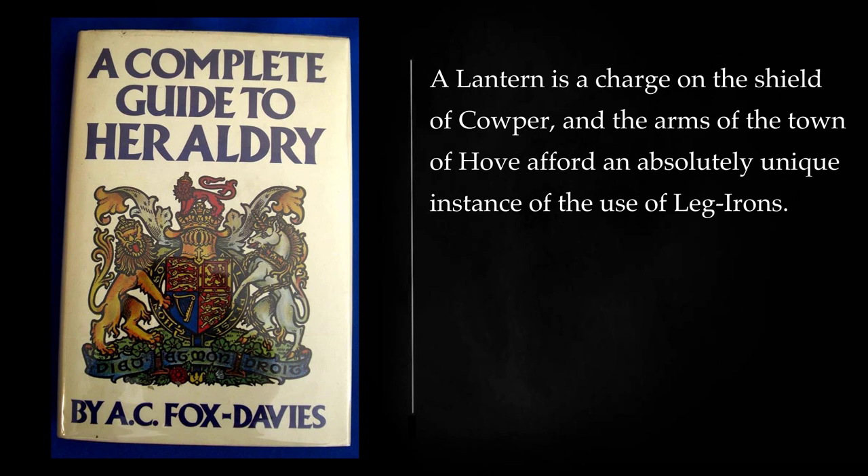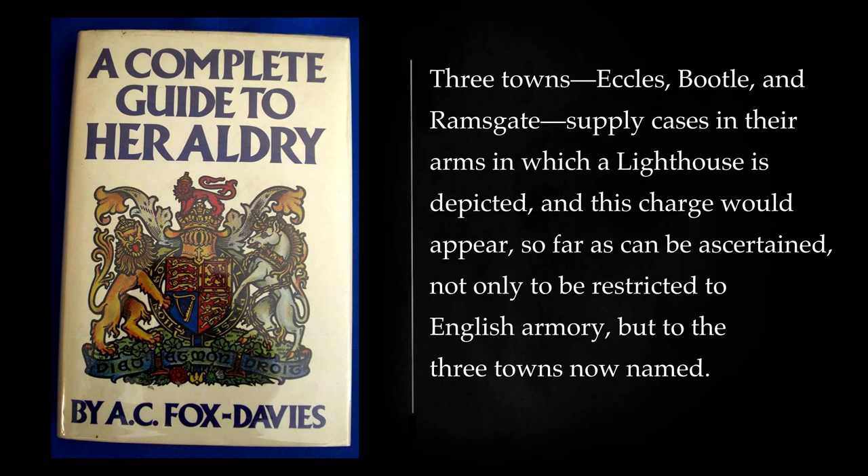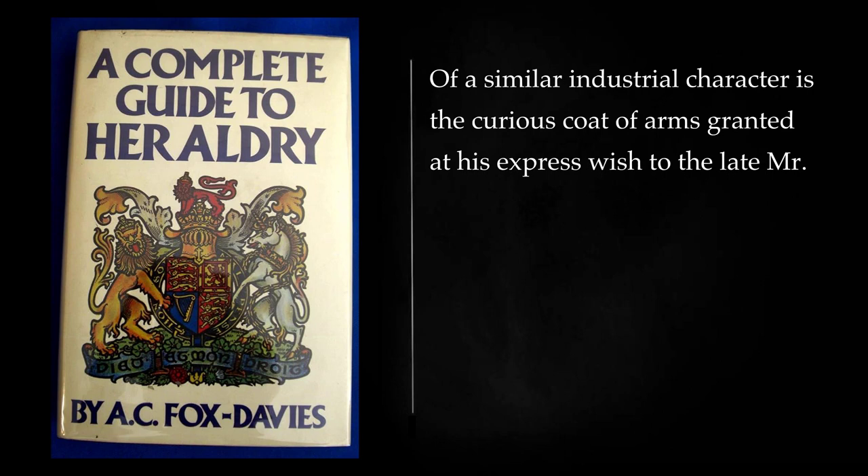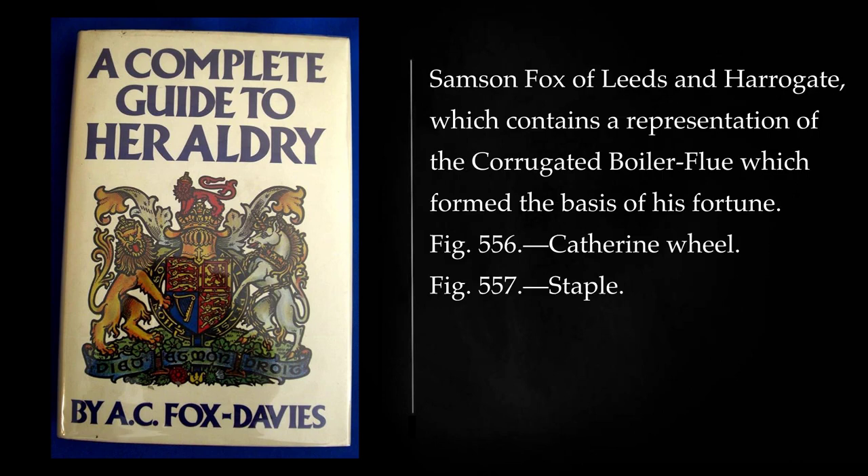A lantern is a charge on the shield of Cooper, and the arms of the town of Hove afford an absolutely unique instance of the use of leg irons. Three towns, Eccles, Bootle, and Ramsgate, supply cases in their arms in which a lighthouse is depicted, and this charge would appear, so far as can be ascertained, not only to be restricted to English armory, but to the three towns now named. Locomotives appear in the arms of Swindon and the Great Central Railway. Of a similar industrial character is the curious coat of arms granted at his express wish to the late Mr. Samson Fox of Leeds and Harrogate, which contains a representation of the corrugated boiler flue which formed the basis of his fortune.